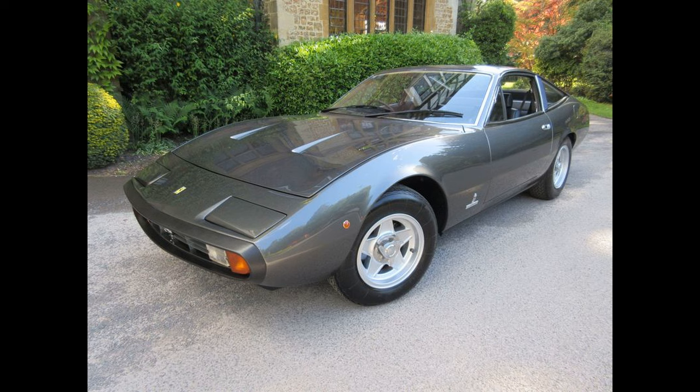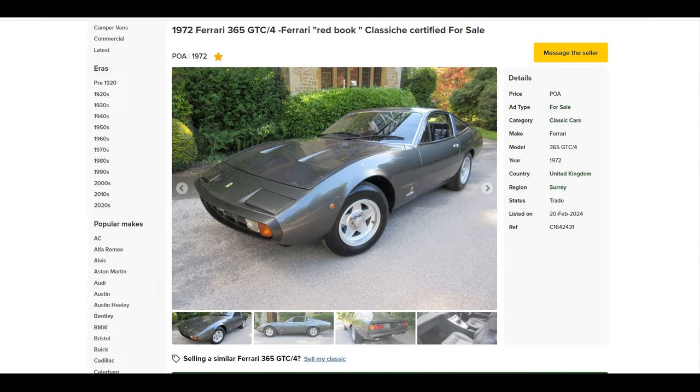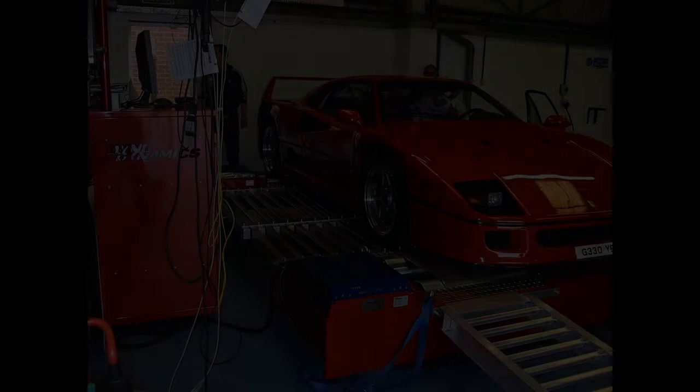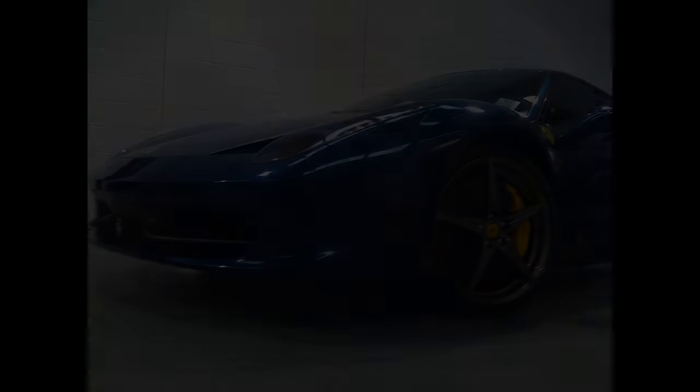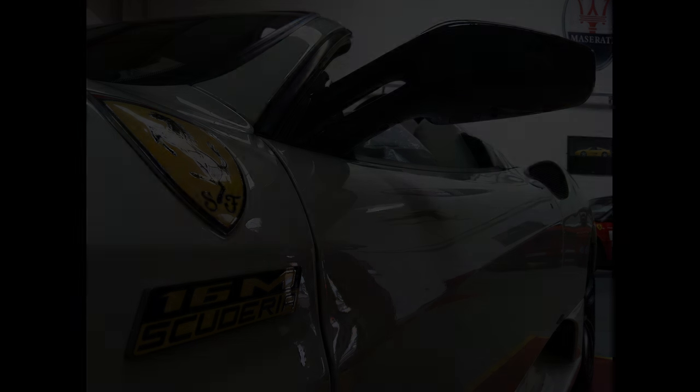It is listed as POA, unsurprisingly, as it will no doubt be very expensive due to the condition it's in. Quite proudly, as the advert states and as many people have said, it is likely one of the finest restored examples of a GTC4. Well, that is it for today's video guys — if you enjoyed it, please drop a like, subscribe to the channel, and I will see you all on the next one. Bye bye.